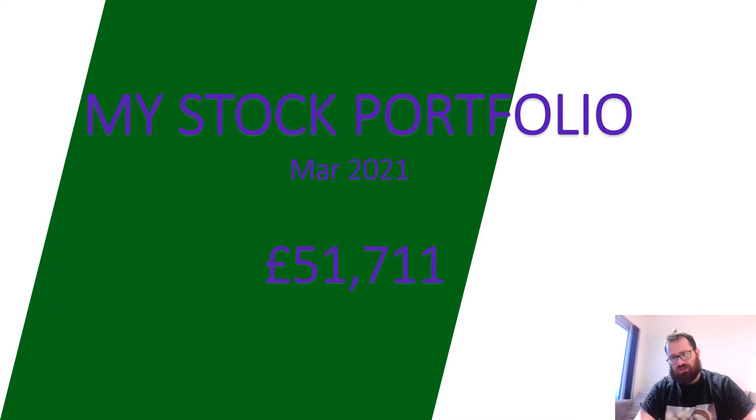Hello everybody, I'm the Boss Hog and I'm bringing you my stock portfolio from March 2021. If you're thinking that's very late, you are absolutely right. My March was super busy - I'm in the process of moving job, my little one was ill which made us ill, and I'm working on setting up a business venture. March just kind of got away from me, but better late than never. Let's walk through my stock portfolio as of the end of March 2021.